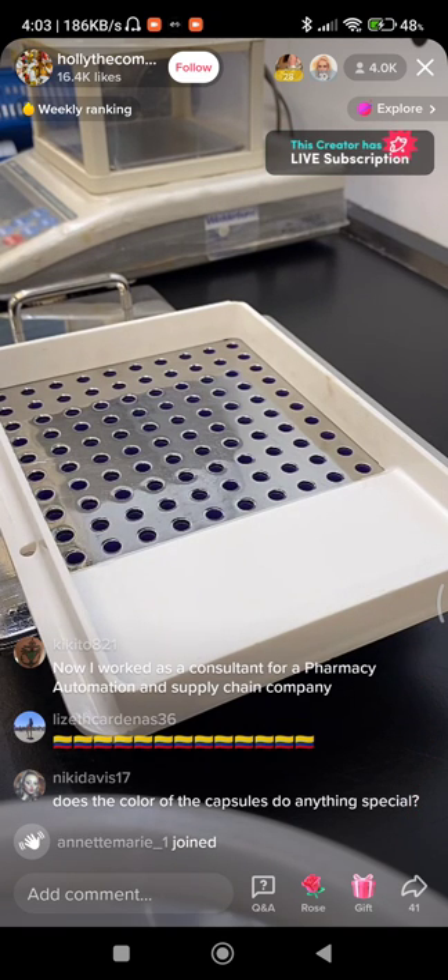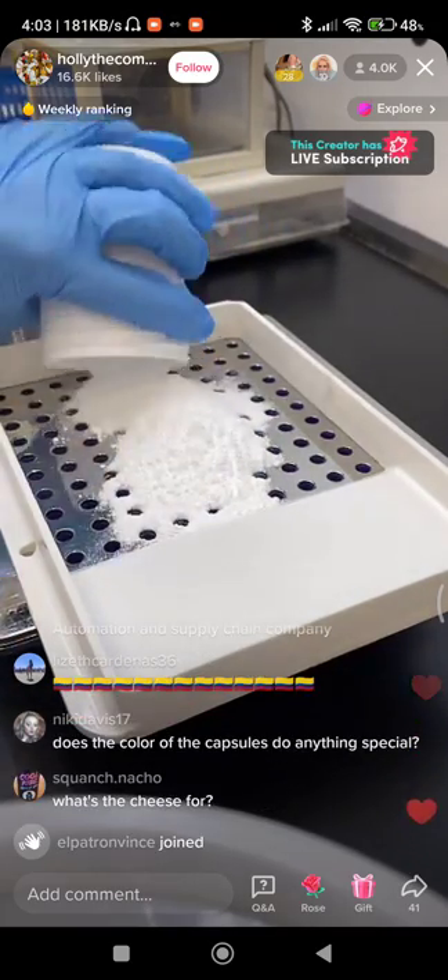The colour of the capsule doesn't do anything specific. It's literally just for identification purposes.